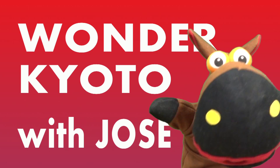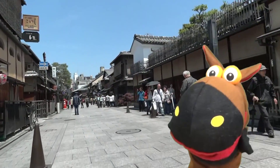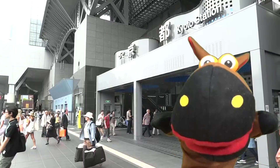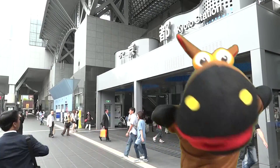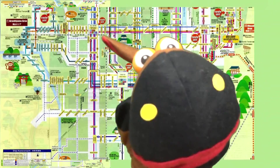I am Jose. I love Kyoto, therefore I intend to have everybody know Kyoto. Let's get on the Kyoto city bus from Kyoto Station. This is the Kyoto city bus route map.